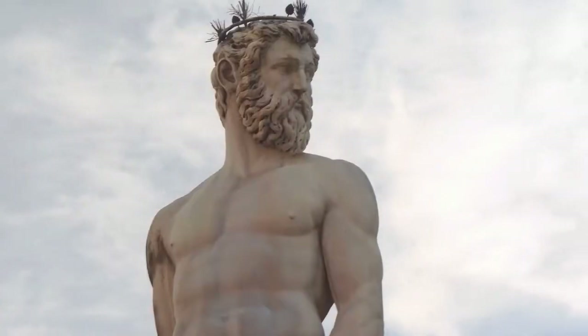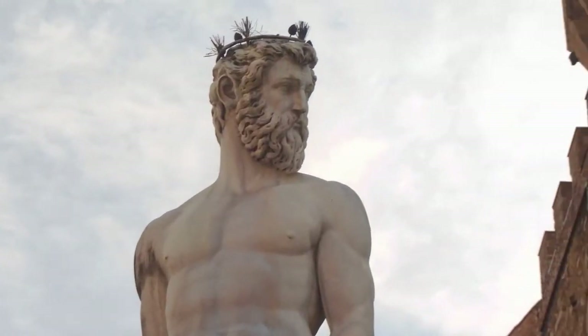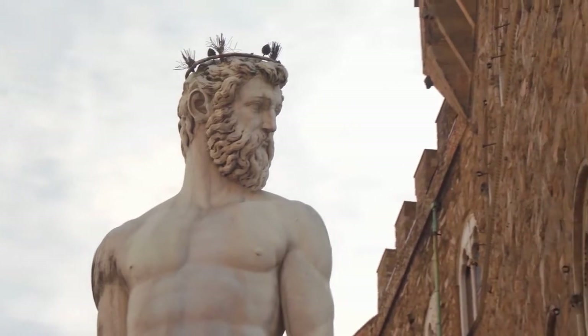We all love unique things. In this video, I'm going to talk about the weirdest but most inspiring sculptures you'll see around the world.